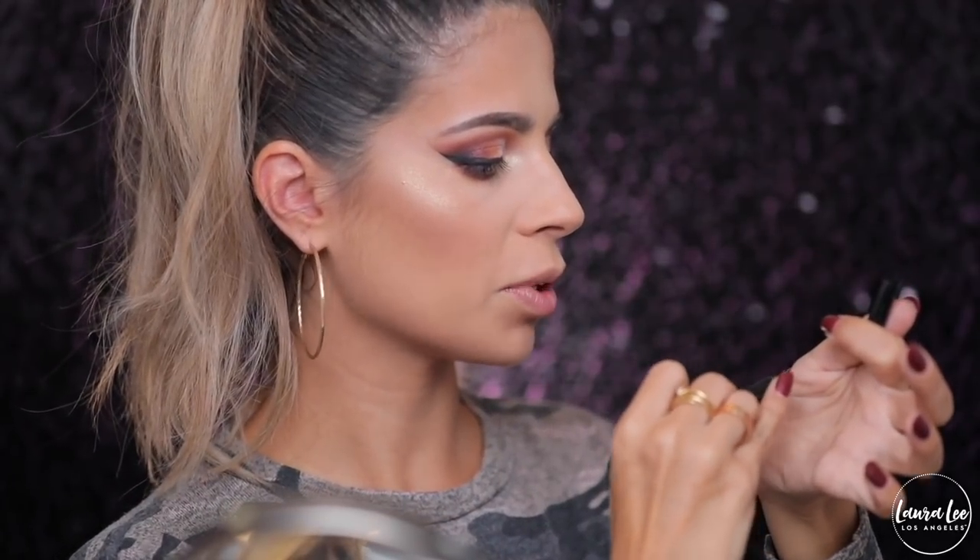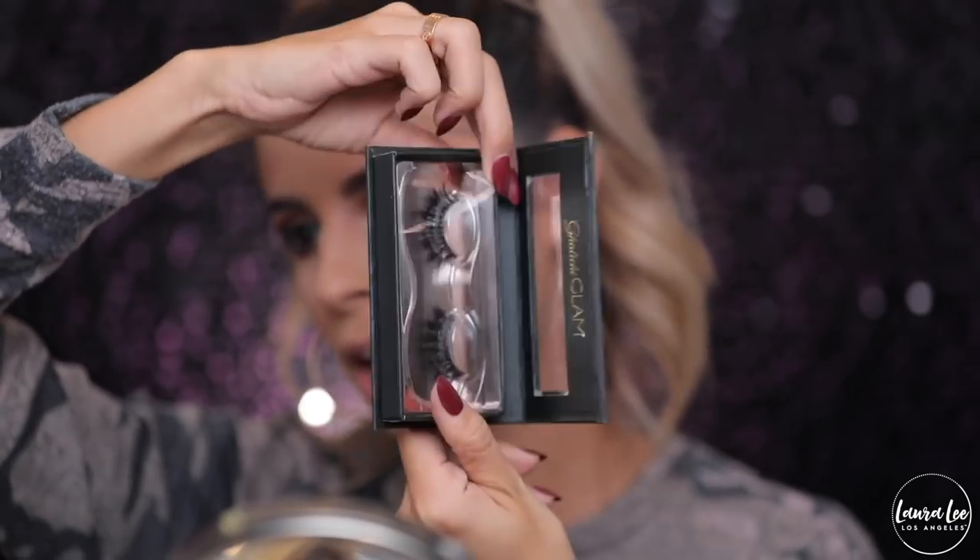I'm just gonna take some black liner — this one is not working. These Make It Forever ones normally work really well, let me try to warm it up. There she goes — that a girl! Today for lashes I'm using Lila, which are just some fluffy drama lashes — drama drama drama.